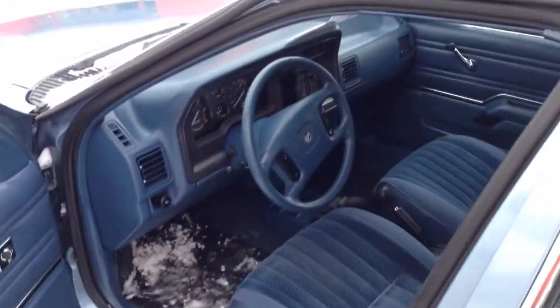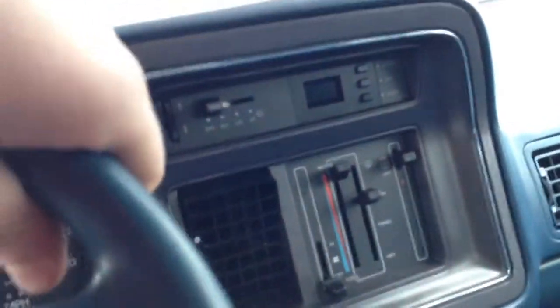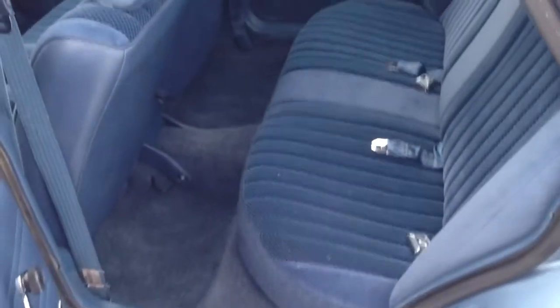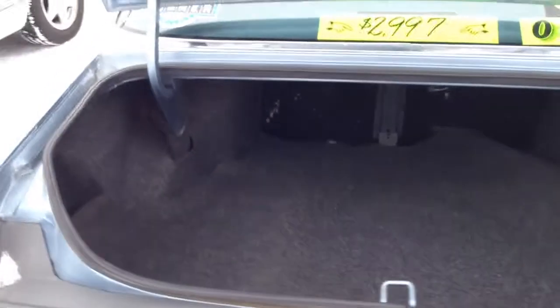It has manual windows, manual locks, and does have cruise control. Really clean interior — a lot of room in there. It has a cassette tape player and FM stereo, with your heater setup there. The backseat is just super, super clean. It's a collector car, over 20 years old, with a big trunk.